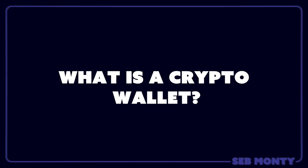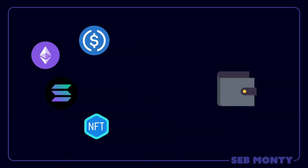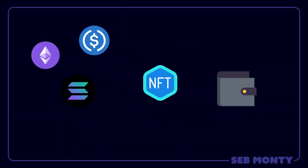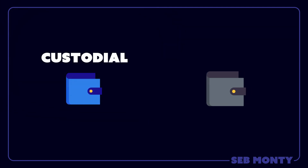What is a crypto wallet? A crypto wallet is a digital wallet where you can store your crypto assets, such as NFTs, Solana, Ethereum, and US digital dollars. There are two types of crypto wallet: custodial and non-custodial.